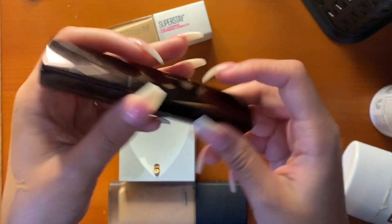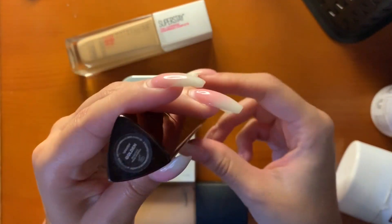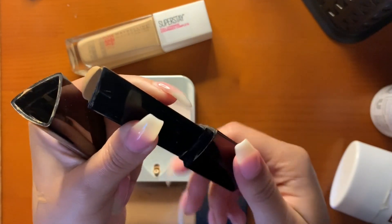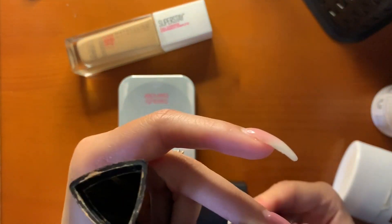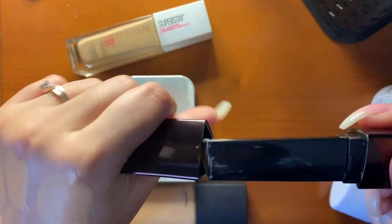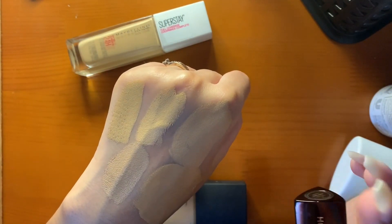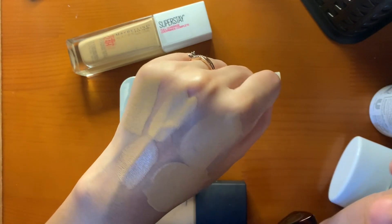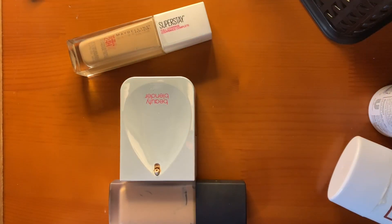Another stick foundation — this is the Hourglass Vanish Stick Foundation in Golden. Everybody raved about it so I got it. It's a little bit light for me now — more of a winter or fall shade when I'm losing my tan. It's creamy and gives the most beautiful finish to the skin. It's a little bit glowy but not too glowy — you don't look oily, it's not matte. It's gorgeous.